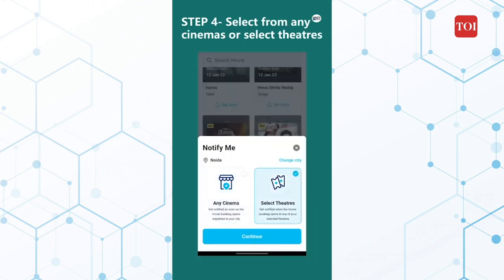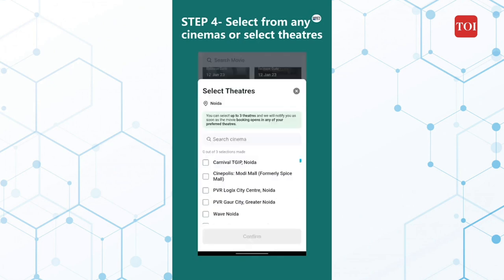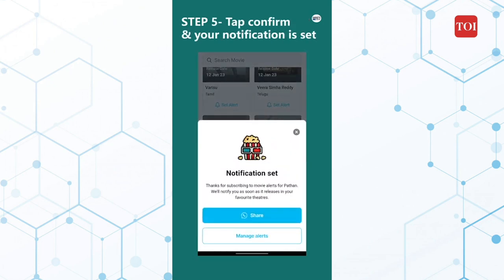Step 4: Select from any cinemas, or select theatres of your choice for that particular movie. You can choose a total of 3 cinemas. Step 5: Tap on Confirm and your notification is set.